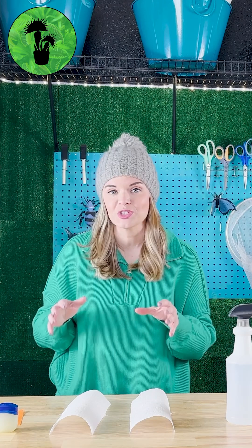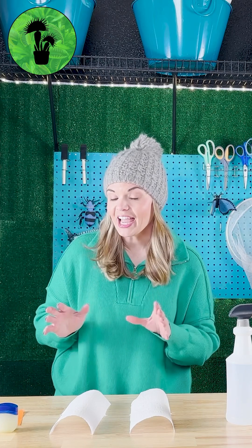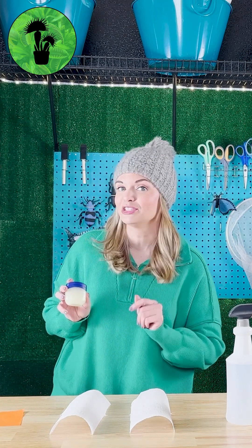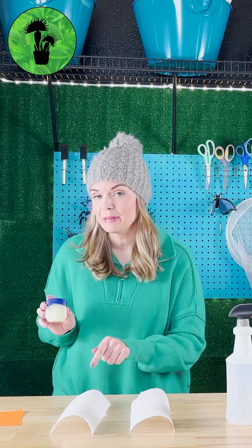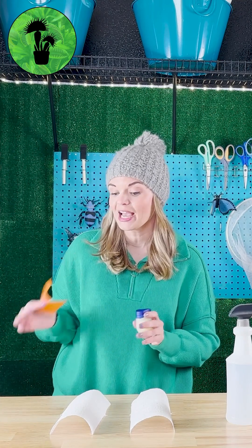We are going to try to waterproof one of these paper towels just like a penguin would waterproof its feathers. I have some petroleum jelly that is similar to the oily substance penguins use. Let's fully coat this paper towel and see if it can keep this tissue paper fully dry when it's underneath.